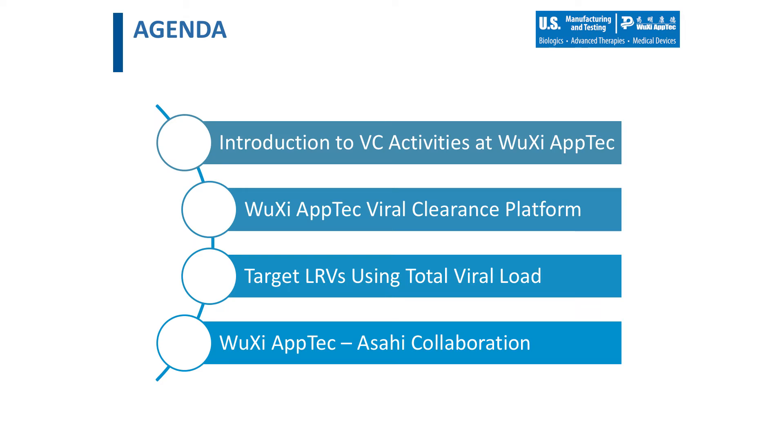Throughout this webinar, I will detail our service platform for viral clearance in an effort to drive higher log reduction values through the optimization of process steps and study design. I'll provide a brief review of the viral clearance tools WuXi AppTec uses to achieve targeted log reduction values and how these can be incorporated into a successful study design. I will also focus on our viral challenge spiking strategy using a total viral load challenge to target LRVs for each process step evaluated. This total viral load strategy has been utilized for the past three years, and all studies using this approach have been reviewed and approved by all regulatory agencies.